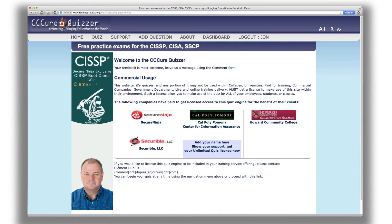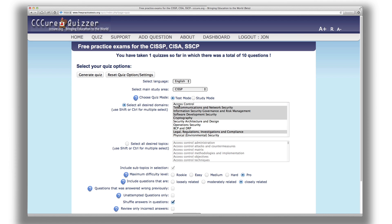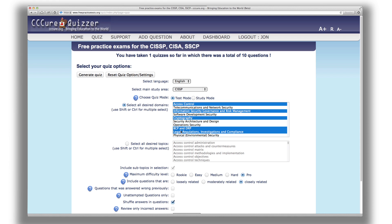In addition, all Secure Ninja CISSP students will receive a paid account to the CC Cure CISSP Prep Portal, with over 2,000 up-to-date preparatory questions developed by CLO Clement Dupuis.